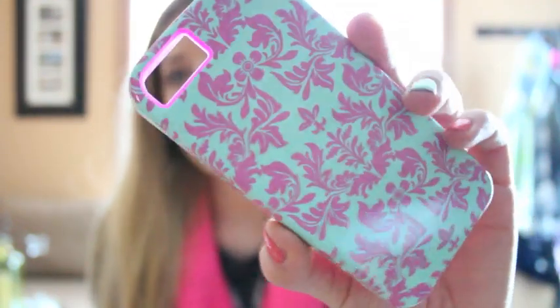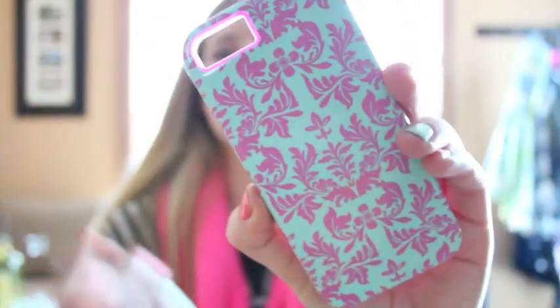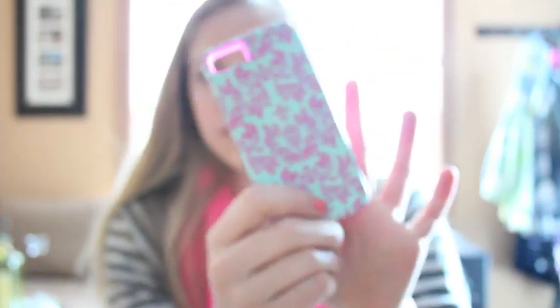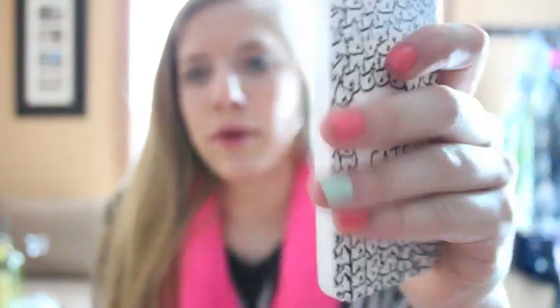The next case is another mint green one — if you can't tell, I love mint green and Tiffany blue. It's pink with a pink floral detail. It's a two-piece case with a silicone part and a hard back that click together, so it's really protective.